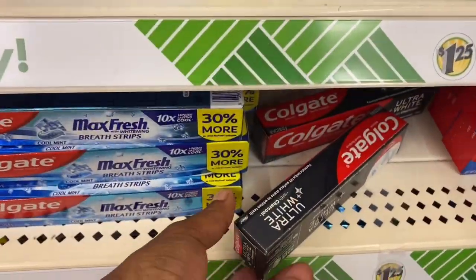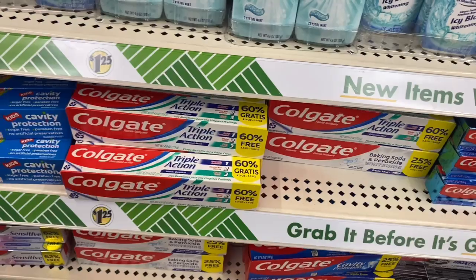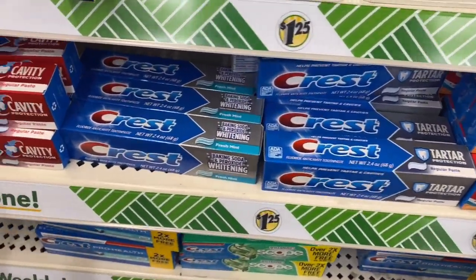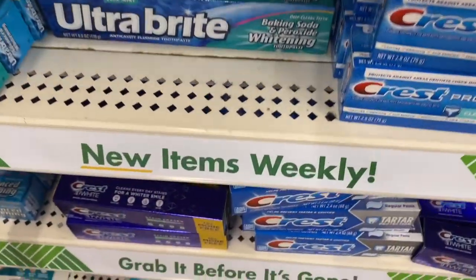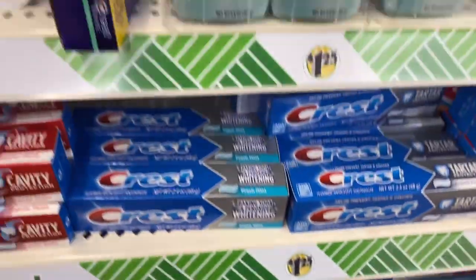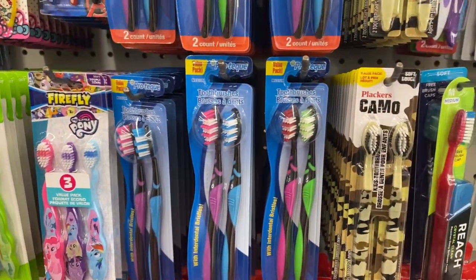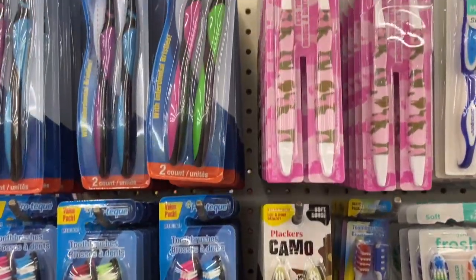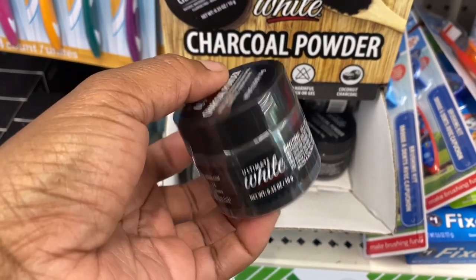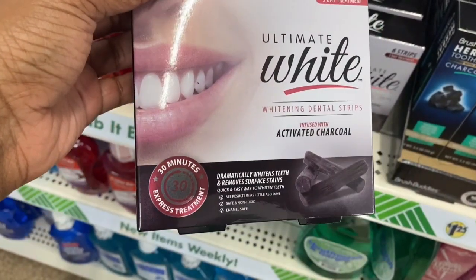I'm telling you, if you want to stock up on these things — because nowadays everything is out of stock — or for someone going away to college or a housewarming gift, you can definitely stock someone up here. They had toothbrush protectors, great sizes, all different types of Crest and Colgate. They also had some for the little kids, and toothbrushes — they had a camel-pattern one, one for women, and this charcoal powder you can use on your teeth to whiten them and remove stains. They also had this ultra white kit.